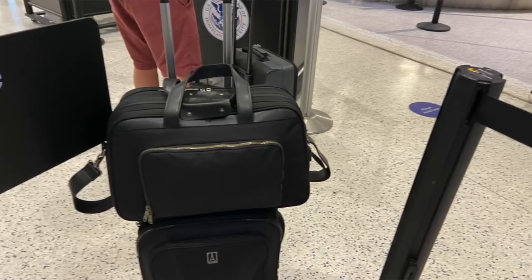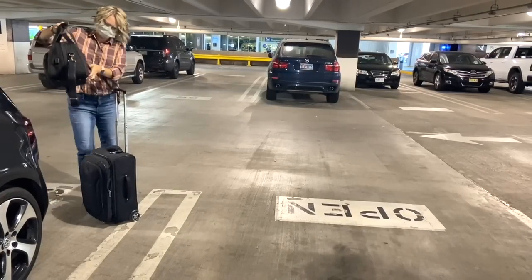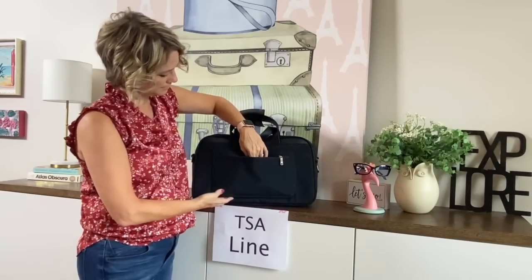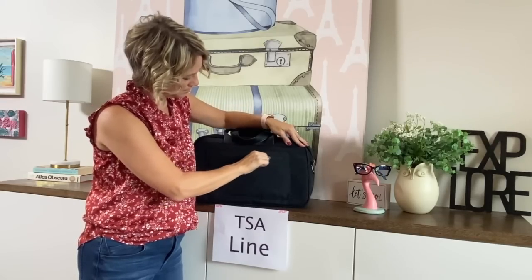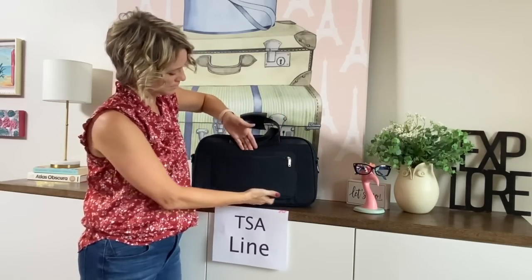If you do not know this travel hack, most companies are making these now: it is a trolley strap that fits over your suitcase handles so you can be hands-free in the airport. This one is amazing because it slides easily over those handles. This trolley sleeve also has a pocket for easy access for your ID, your passport, maybe if you're flying internationally.